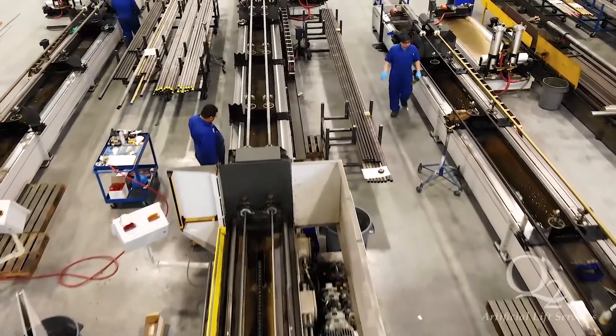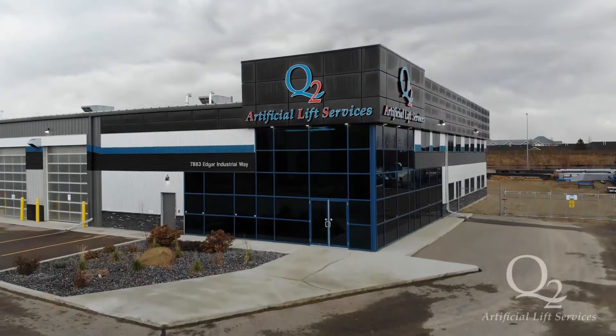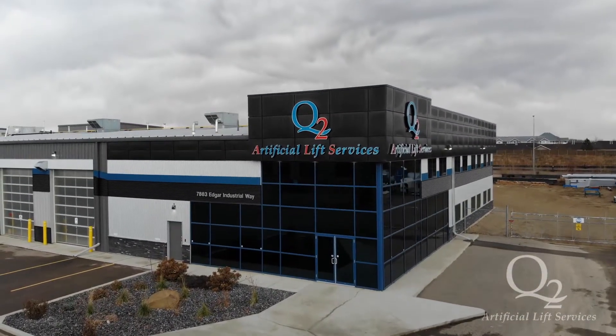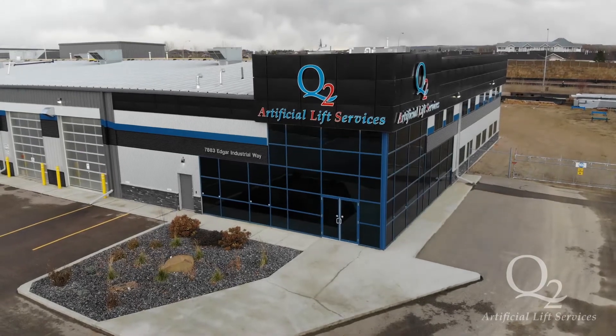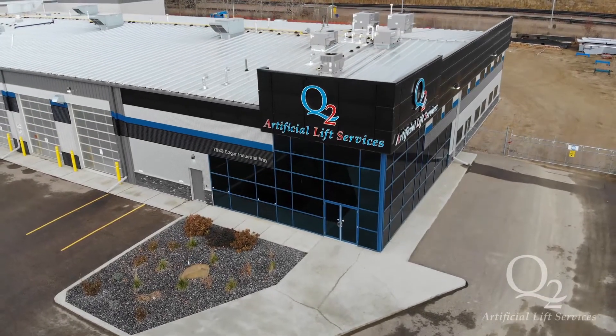Q2's people and world-class manufacturing facility enable Q2 to be an integrated supplier of choice in the downhole oil and gas industry through our responsiveness in delivering exceptional quality in pump components and rod pump assemblies.